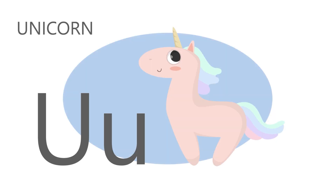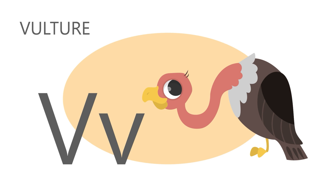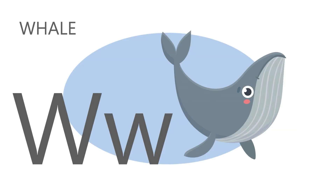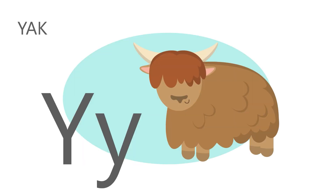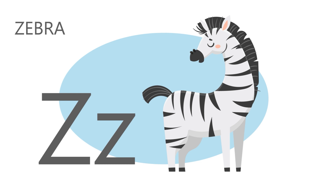U is for unicorn. U U Unicorn. V is for vulture. V V Vulture. W is for whale. W W Whale. X is for x-ray fish. X X X-ray fish. Y is for yak. Yak Yak. Z is for zebra. Z Z Zebra. Good job, Sprouts. See you next time.